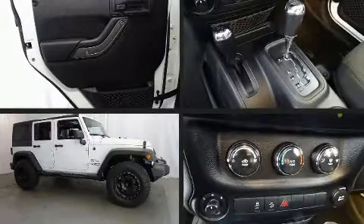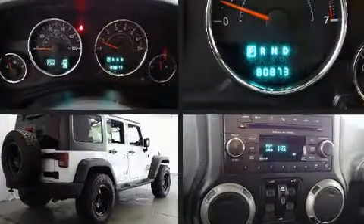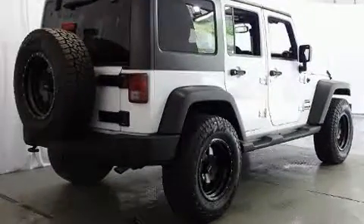You can expect a lot from the 2013 Jeep Wrangler Unlimited. It features an automatic transmission, four-wheel drive, and a refined six-cylinder engine.